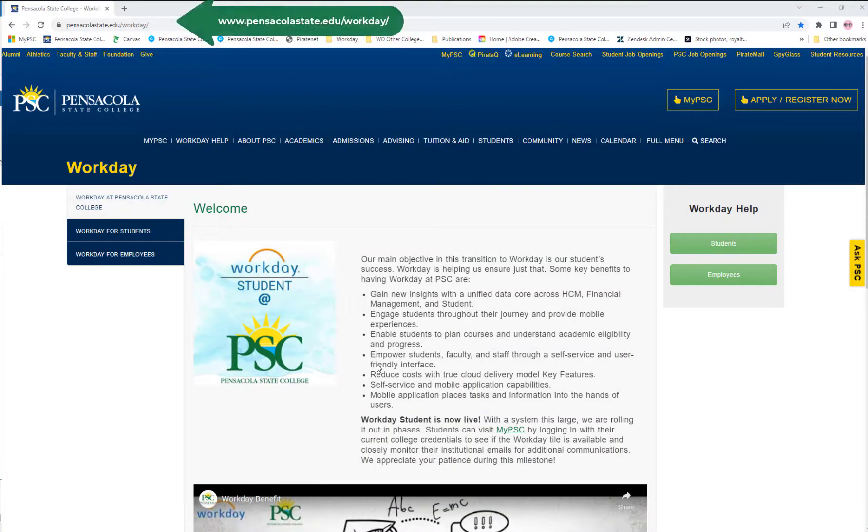For Workday updates, visit pensacolastate.edu/workday.